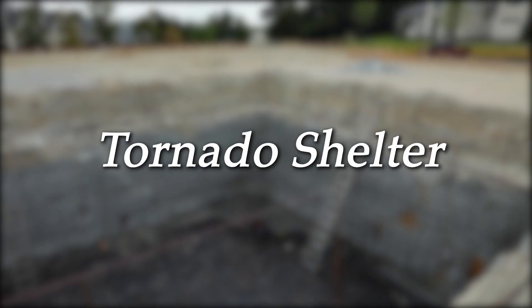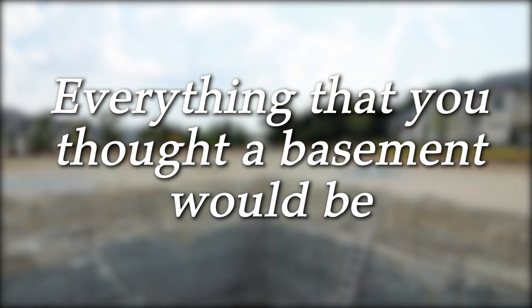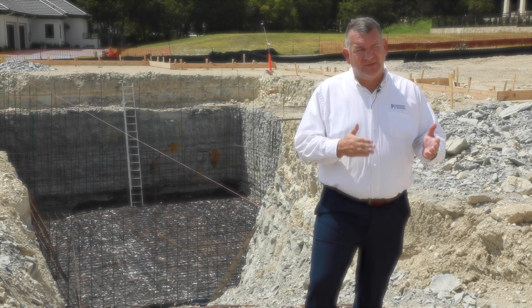It creates a tornado shelter. It's everything that you ever thought a basement would be, and you're able to do so much more with it with the way that we've adapted our designs to incorporate the basement.